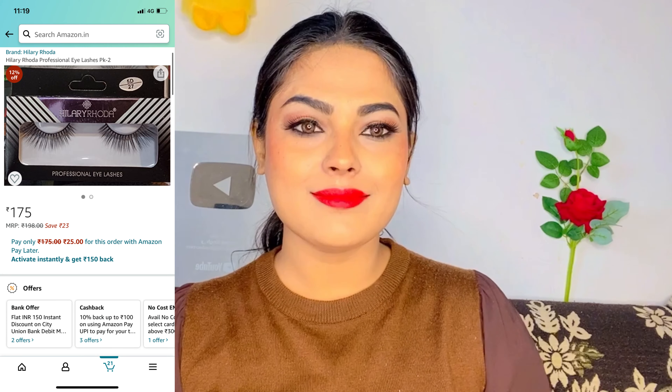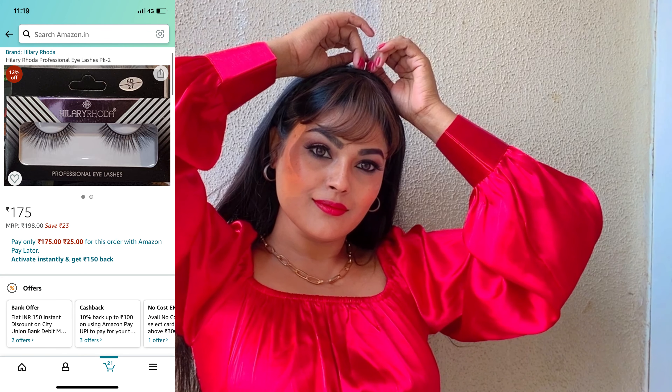Next I will use Lotus Makeup setting spray so that my makeup is set. And last, I have applied lashes which are from Huda Beauty — I will also mention them in the description.